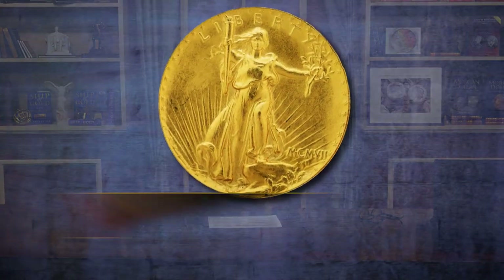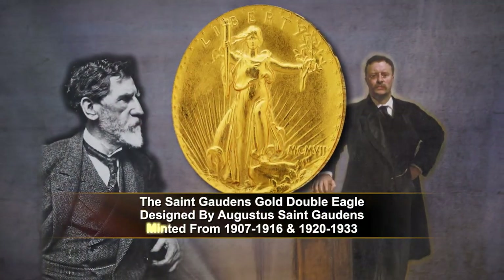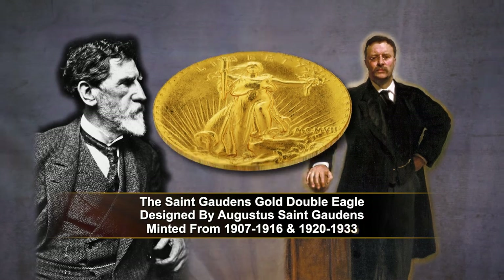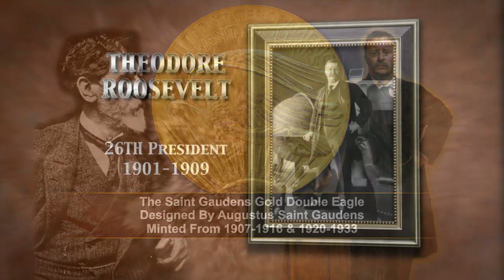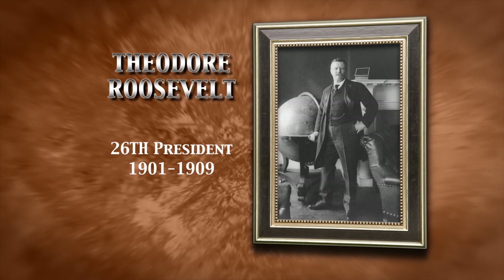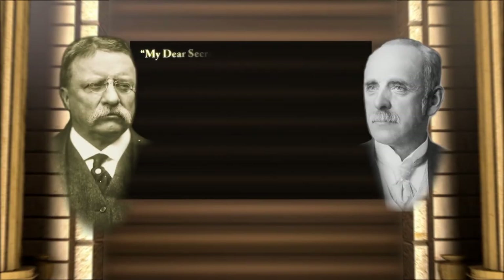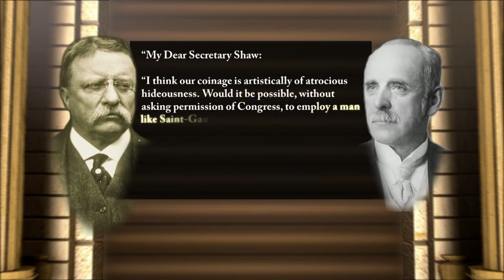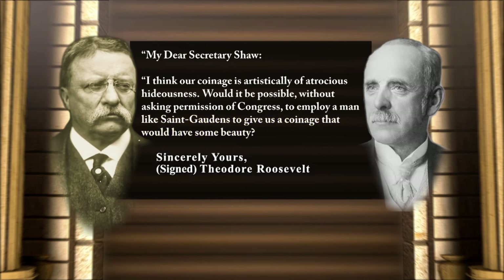The St. Gaudens Gold Double Eagle was designed by Augustus St. Gaudens and minted from 1907 to 1916 and then again from 1920 to 1933. The genesis of this coin began with President Theodore Roosevelt, who wrote to his Secretary of Treasury Leslie Shaw in December of 1904 saying, 'I think our coinage is artistically of atrocious hideousness. Would it be possible without asking permission of Congress to employ a man like St. Gaudens to give us a coinage that would have some beauty?' But the chances that Augustus St. Gaudens would work with the mint were very small.